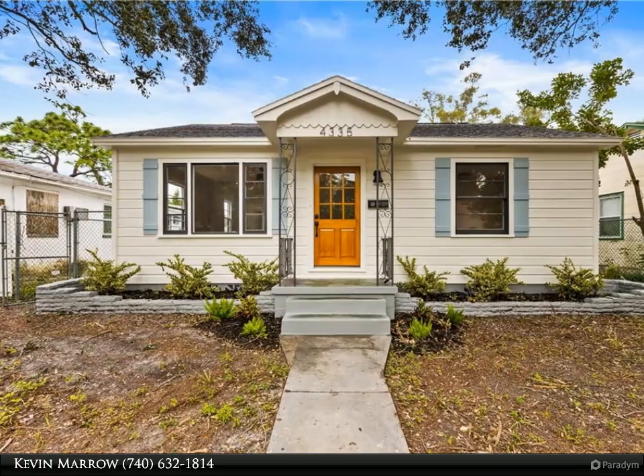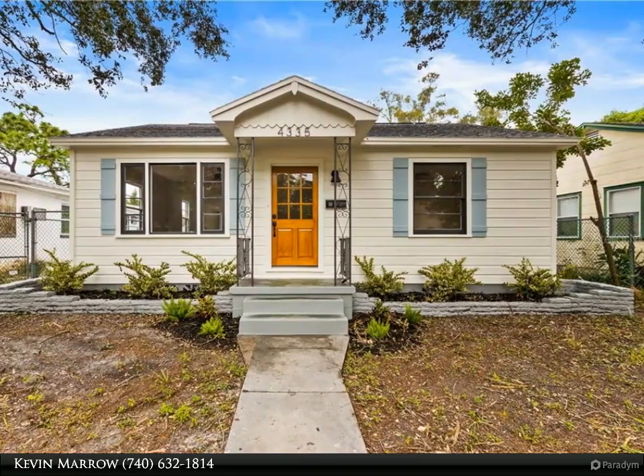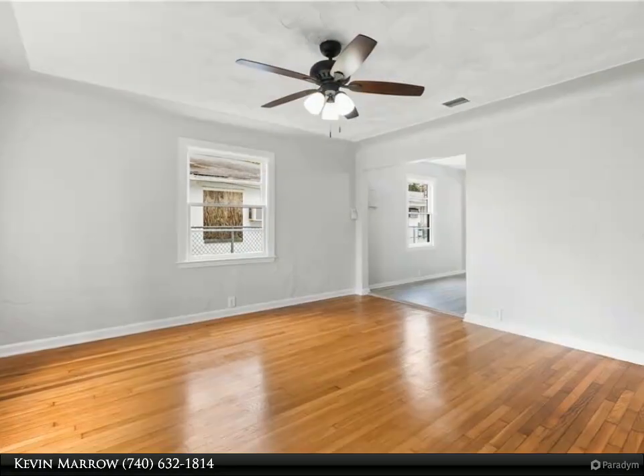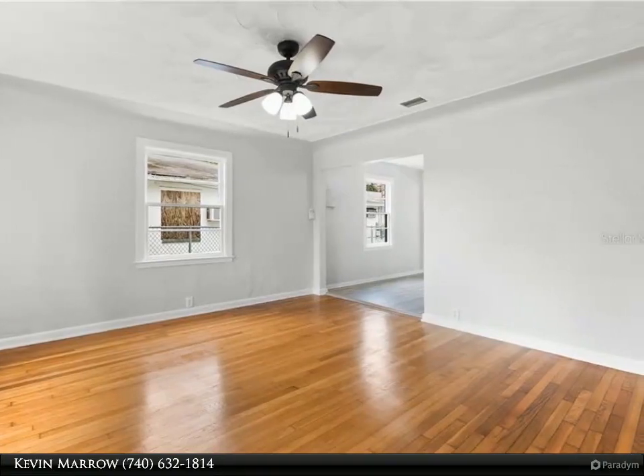The location of this property is perfect for commuting to Tampa or taking a quick bike ride to all the Sunshine City has to offer. Upon entering this home, you will notice many amazing features and details, from the sunlit open concept living area to the large Florida room and oversized private backyard.